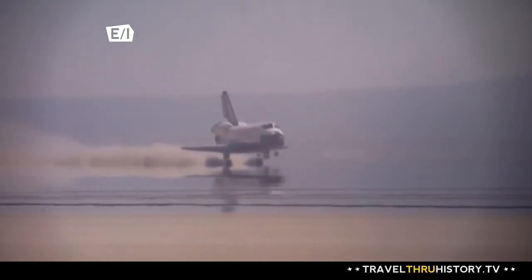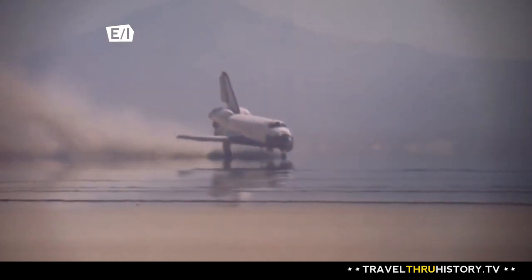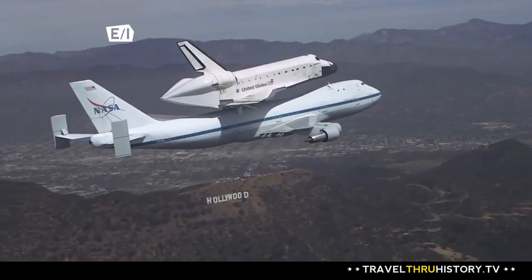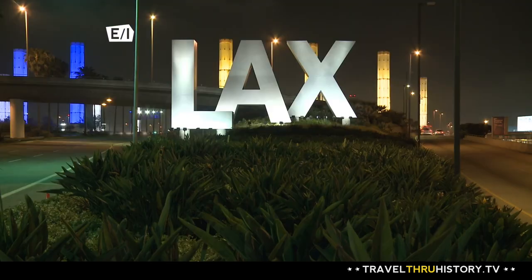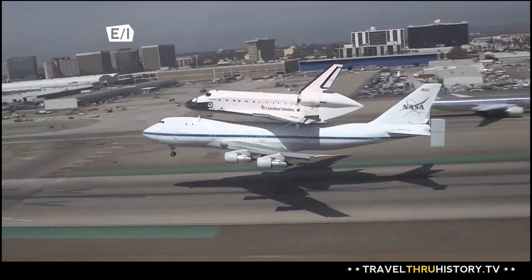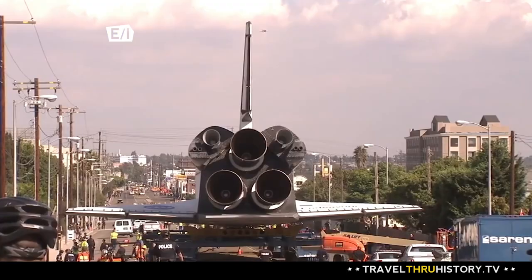Endeavour was the fifth and final NASA space shuttle to be built. After its last mission, it landed safe and sound at the Kennedy Space Center in Florida. But Endeavour's voyage wasn't over just yet. It was mounted onto a shuttle carrier aircraft and delivered to Los Angeles International Airport. After landing, the orbiter crept along the streets of LA, nearly missing telephone poles and buildings on its way.